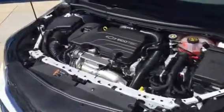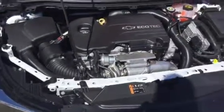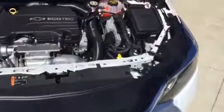This one actually happens to be a bonus tag, so tons of rebates saving over $2,300 on these. This has a 1.4 liter EcoTech engine — it's turbocharged, up to 40 miles per gallon highway.